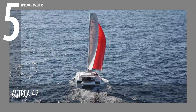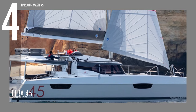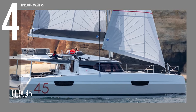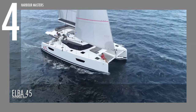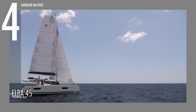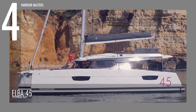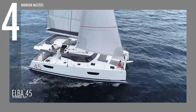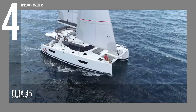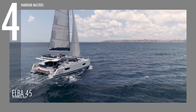At number four is the Elba 45. Its inverted bows and harmonic layout will captivate any yachtsman. This watercraft has a maximum engine horsepower of 120. The model is 44 feet long, while its beam is 25 feet. It has approximately 124 gallons of fuel capacity and 184 gallons of water capacity.